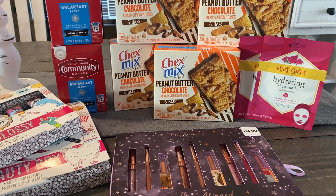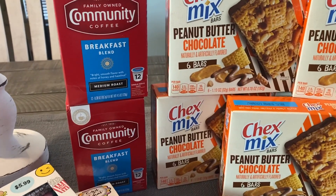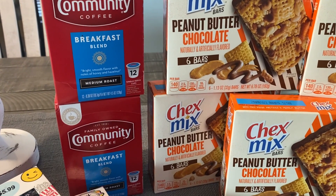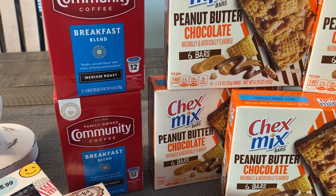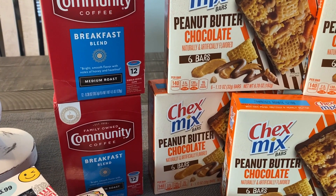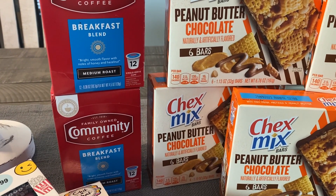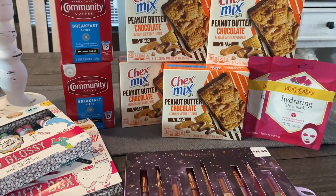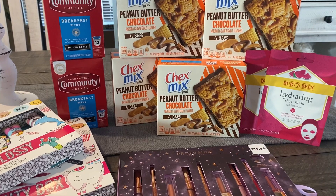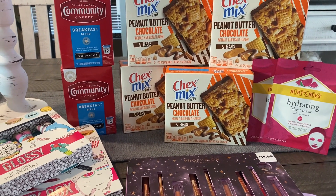Just a couple of extra reminders: with the coffee, don't do what I did. I jumped the gun and assumed the Ibotta rebate included the K-cups, but it's only for the bagged coffee. I could go ahead and return them — if you ever make a mistake in couponing, it can be fixed. I hope you guys enjoyed this one. If you missed my first haul video, check it out. Thanks so much for watching and have an amazing day.